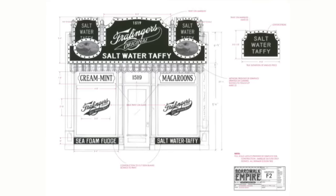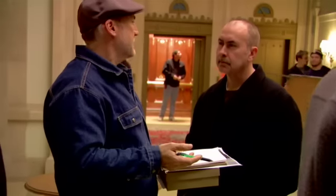I'm Bob Shaw, and I have the good fortune of being the production designer on Boardwalk Empire. The production designer is responsible for, in concert with the director and the director of photography, setting the visual tone of the show.